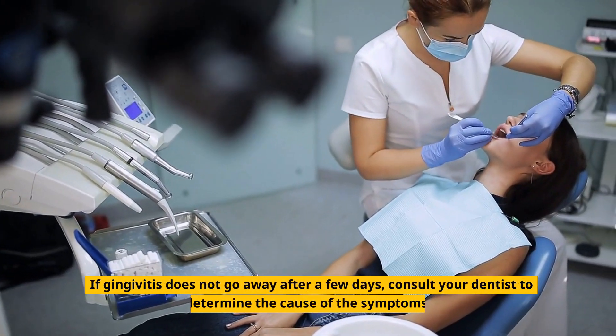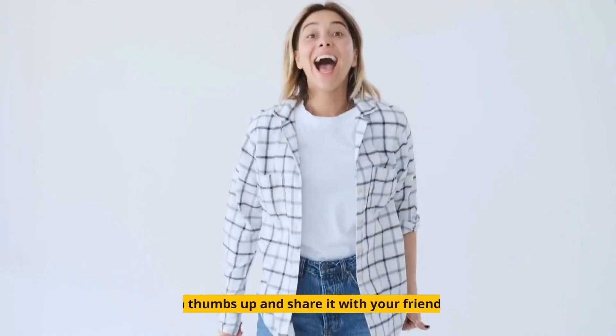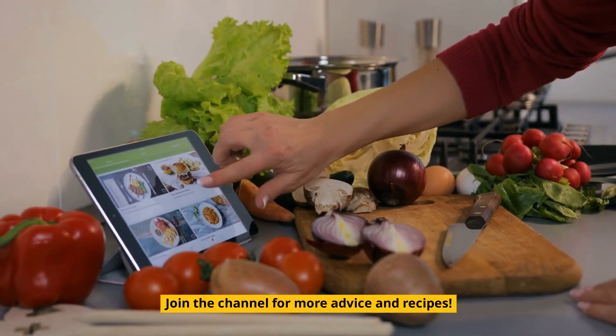If gingivitis does not go away after a few days, consult your dentist to determine the cause of the symptoms. Give the video a thumbs up and share it with your friends if you enjoy it. Join the channel for more advice and recipes.